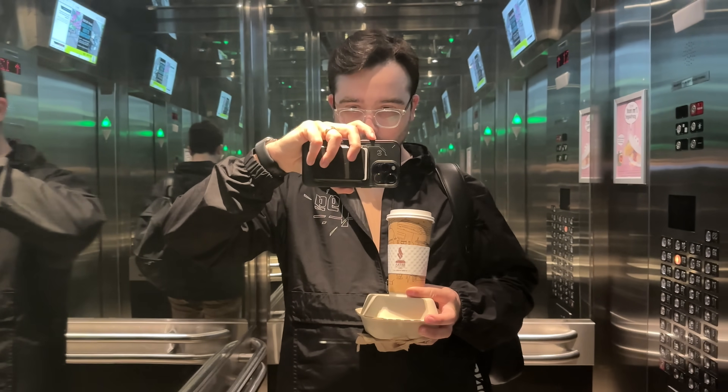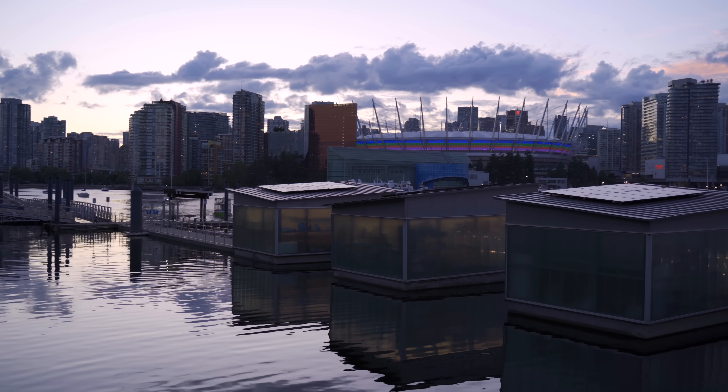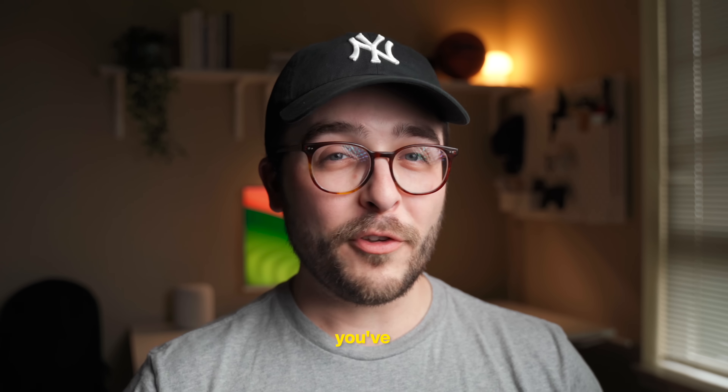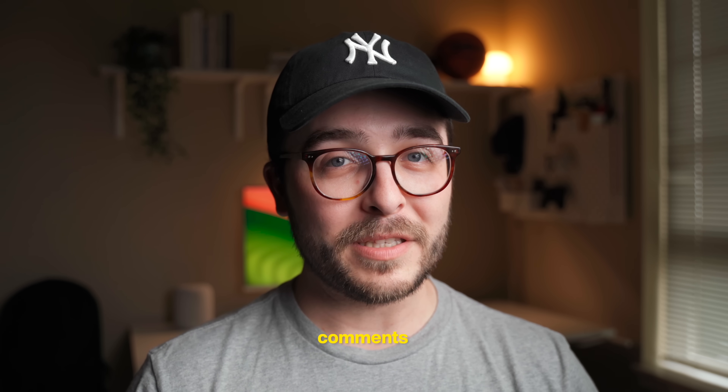Overall, my time using iOS 17 so far has been lovely, and I think over time these features are going to blend into our daily lives before you know it. If you've made it this far into the video, post your favorite iOS 17 feature in the comments below. Thank you so much for watching, and subscribe for more tech videos soon.